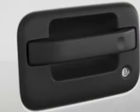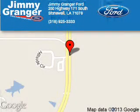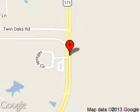Call or click to contact us today. Jimmy Granger Ford is dedicated to doing everything possible to ensure that the experience you have selecting your next vehicle is a pleasant one. We are located at 250 Highway 171 South, Stonewall, Louisiana, 71078.